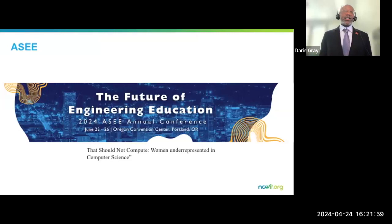NCWIT has given me a lot of resources to be able to share information.